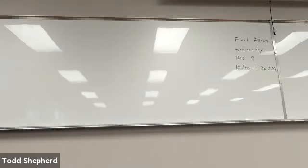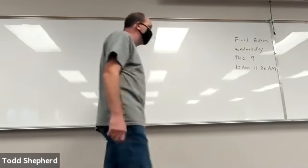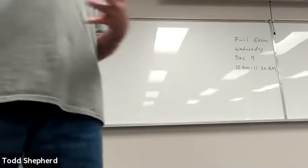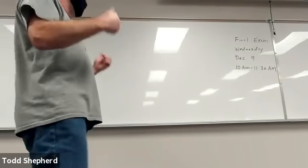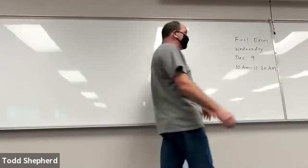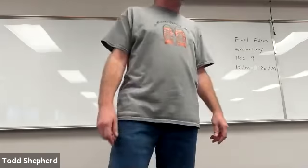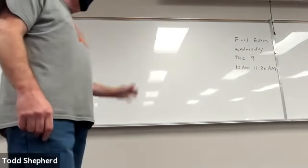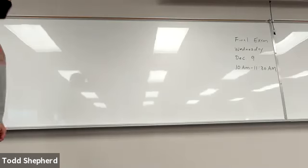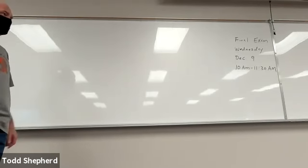Notice up on the board, we have a final exam coming up next Wednesday, December 9th. Watch out for this one — it just so happens that the way the finals land, our final exam time does not happen during our regular class time. So make sure you put this into your phone or your calendar: our final exam actually starts at 10 a.m. next Wednesday, and we have an hour and a half to take it. I'll try to send out a reminder, but this has been printed on the final exam schedule.